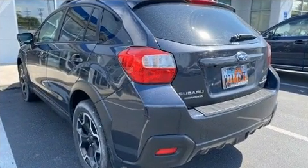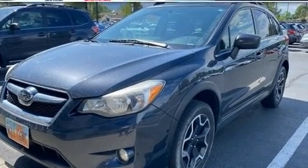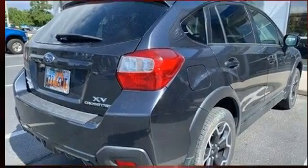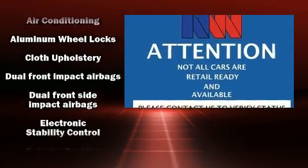A wealth of standard features means that you no longer have to sacrifice, such as remote keyless entry, a trip computer, power door mirrors and heated door mirrors, rear wipers, and a split folding rear seat.